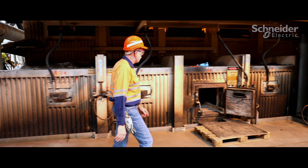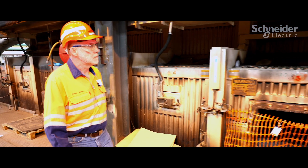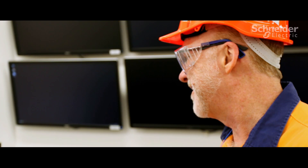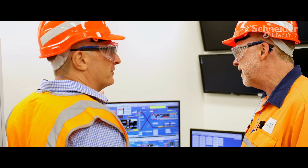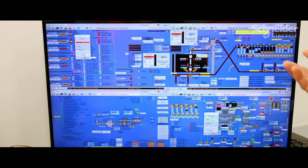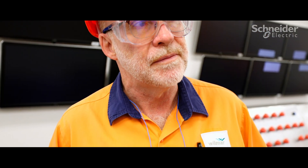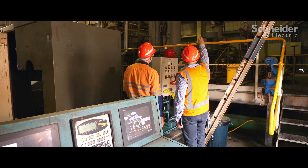A boiler is actually one of the largest and most expensive pieces of equipment that we have in a sugar mill, and in the off-season we carry out work associated with the Invicta mill boiler control system upgrade. One of the things that we need to get out of that is to be able to simplify what we had and also to look at embedding safety procedures into those new systems.